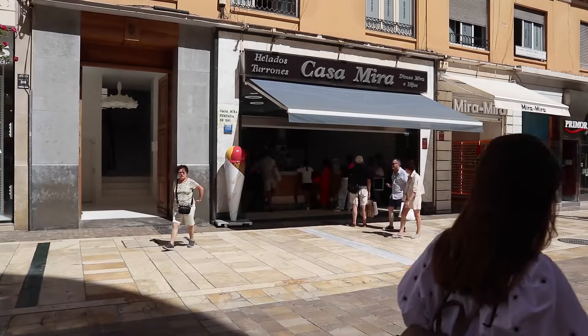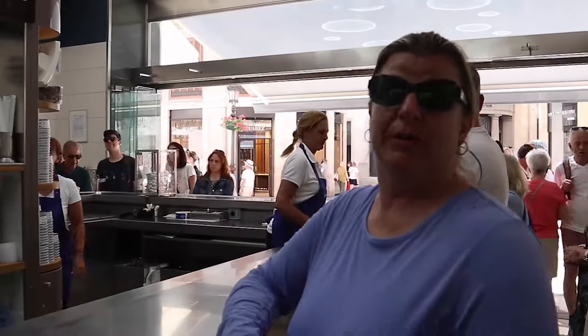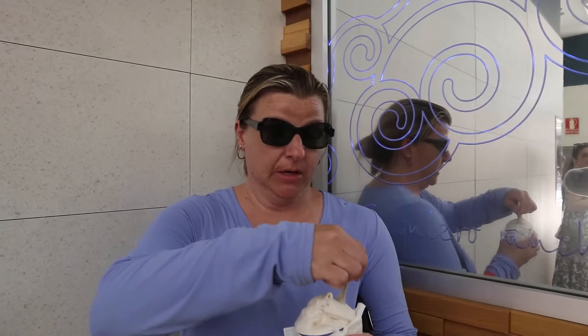This is supposed to be the oldest ice cream shop here in Malaga — Casa Mira. Whatever the Malaga flavor is — it's like a mystery flavor. I have no idea what's in this. I'm tasting the raisin. It's not as weird as you would think. So far it's just raisin and vanilla, but it's a good vanilla. It is better than the stuff on the ship.